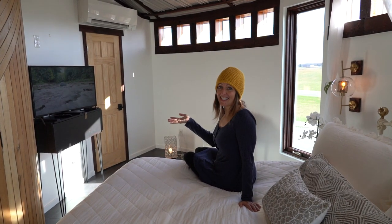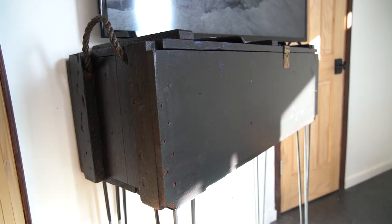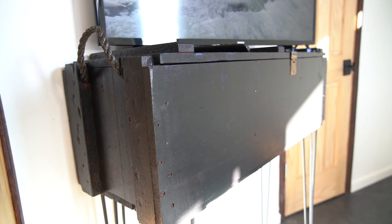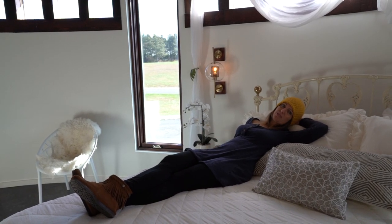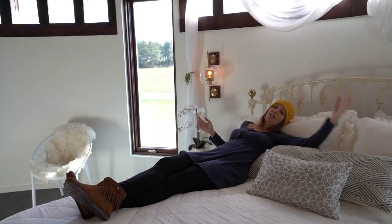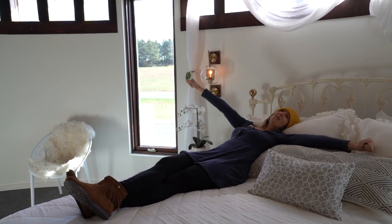So how cute is this TV stand? It was definitely an old toolbox that they refurbished. Lots of stuff in here is refurbished, reused, which we love. As silly as it might sound, with all the places we've stayed, we've realized the importance of having a light that you can reach from bed. No fighting tonight over who turns the lights out!